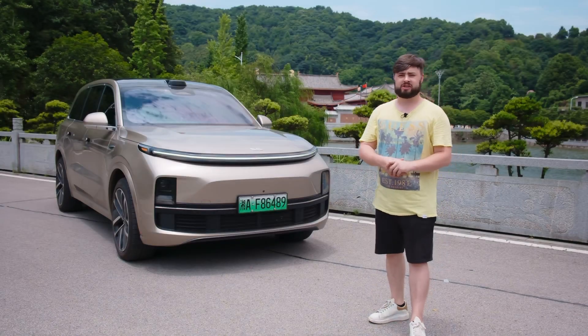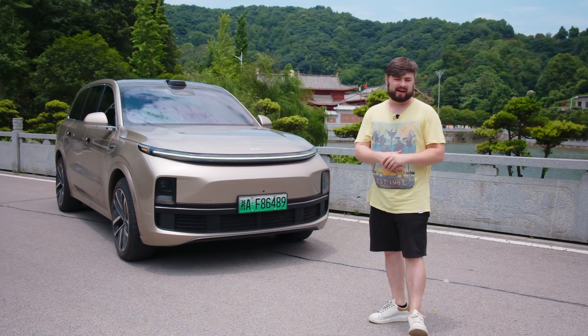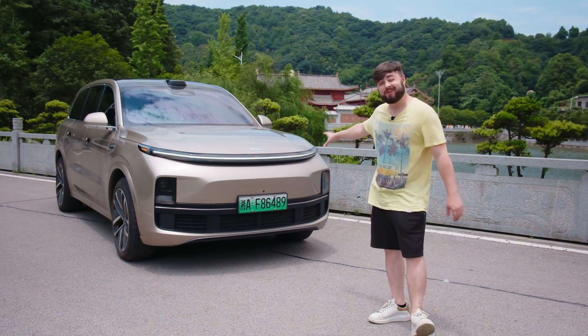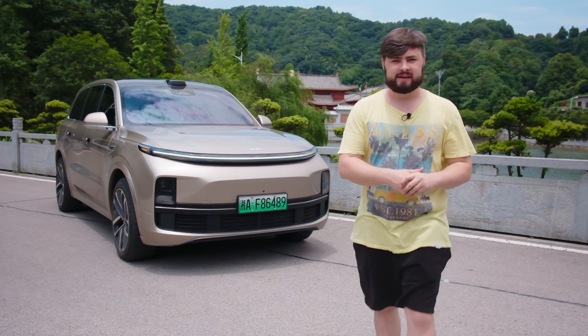We recently were in Beijing where we took a ride in Li Auto's pre-beta city NOA in a Li Shang L9. This is another Li Shang L9 here in Changsha. I'm Will and this is China Driven.